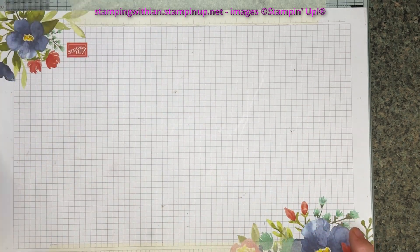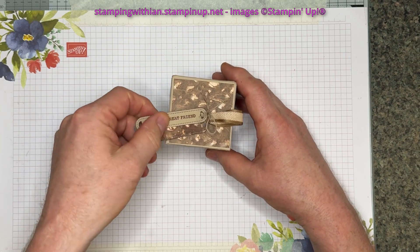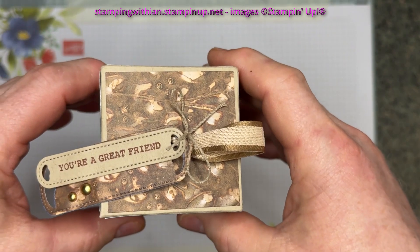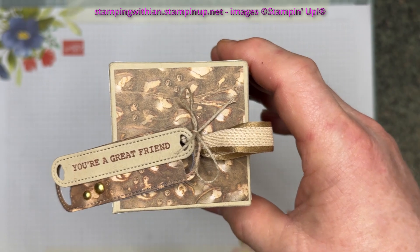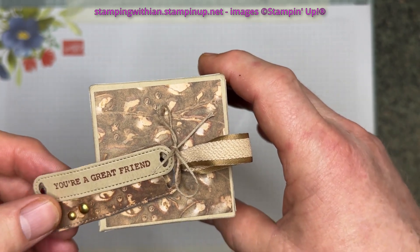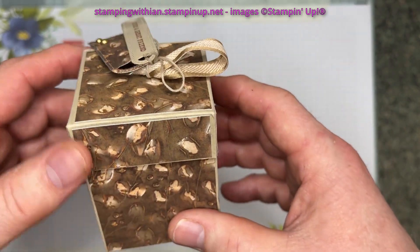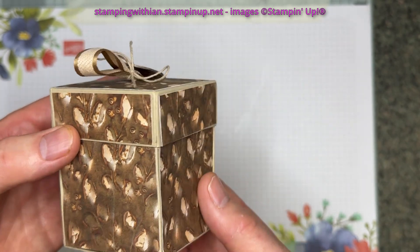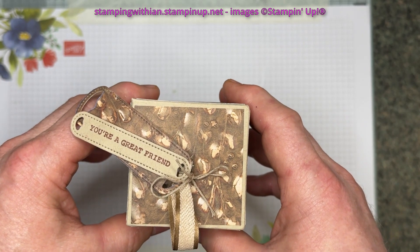Pull that to one side. You're a great friend. Look at this box — I missed the tutorial where this was made, but I'll definitely be watching it. Look at the paper. Love this DSP. It's gorgeous, isn't it?